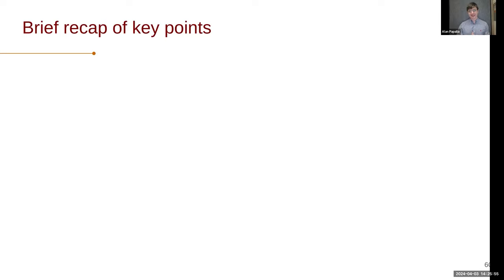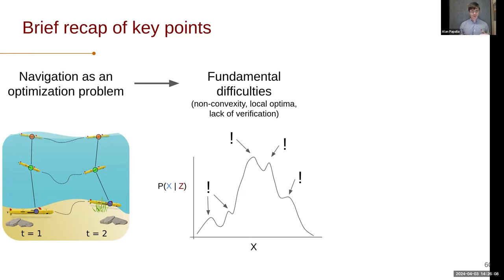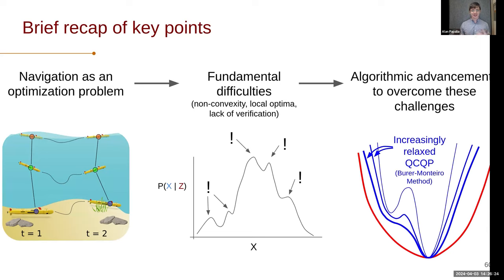Let me briefly recap the key points. First, navigation can be posed as an optimization problem, and I think often should be because it gives us a lot of beautiful structure to pull on. Second, there are fundamental difficulties in these navigation problems — substantial non-convexity, local optima, and no way of actually verifying our solution. But finally, with substantial algorithmic advancement, we can overcome these challenges in somewhat surprising cases — we can perform global optimization independent of initialization, and verify that our system is operating properly in real time.